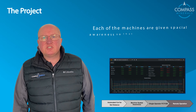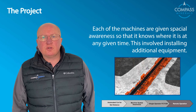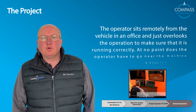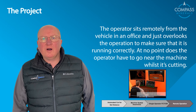Each of the machines was given spatial awareness so that it knew where it was at any one time, and this involved installing additional equipment. The operator now sits remotely from the vehicle in an office and just overlooks the operation to make sure that it's running correctly. At no point does the operator have to go anywhere near the machine whilst it's cutting.